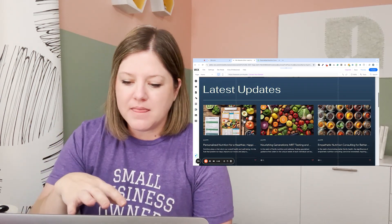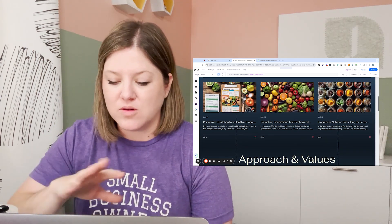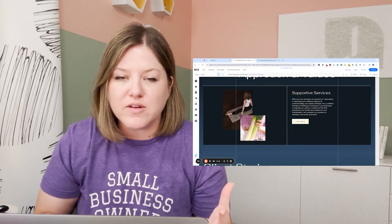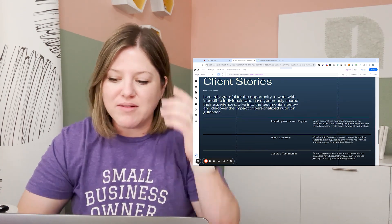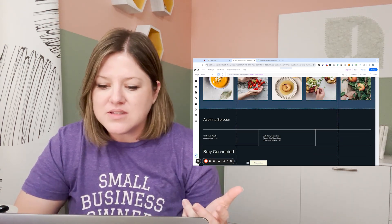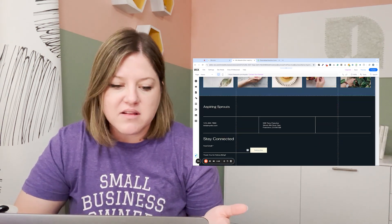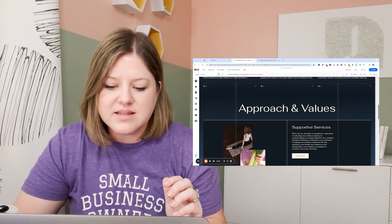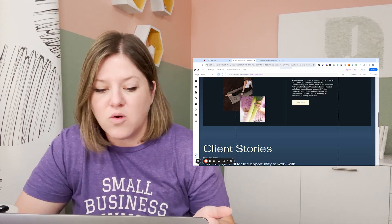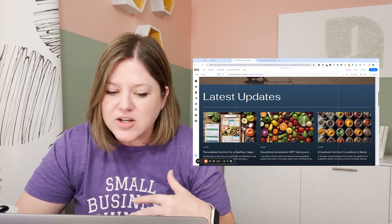Because if I had done this for an actual business, I would have to be starting completely over and changing everything — the colors, the photos. Maybe the fonts could be okay. The general layout of the homepage is fine, I guess. It's not horrible, it's not great, but the colors are a problem.